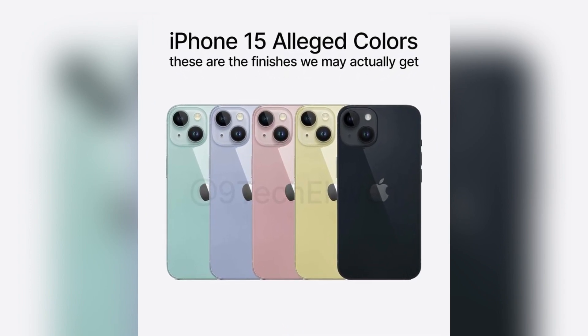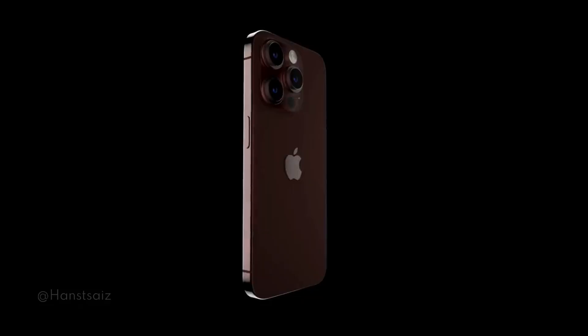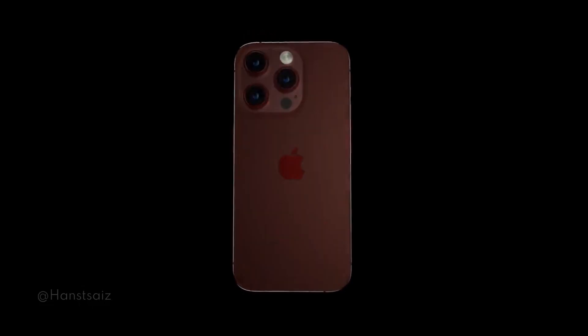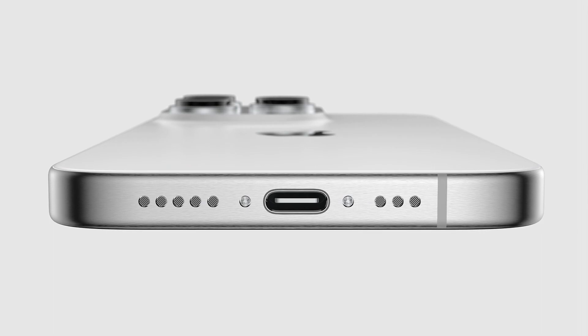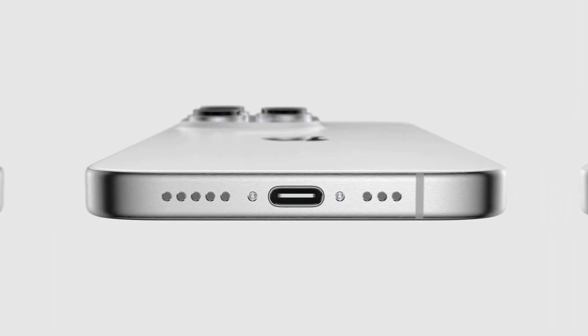But it's not just about what the phones look like — there are changes inside too. The place where you plug in the charger might change from the old Lightning port to a new USB-C port. This new port works with more things, which is handy.